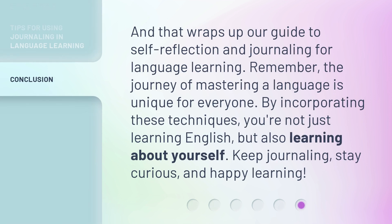And that wraps up our guide to self-reflection and journaling for language learning. Remember, the journey of mastering a language is unique for everyone. By incorporating these techniques, you're not just learning English, but also learning about yourself. Keep journaling, stay curious, and happy learning!